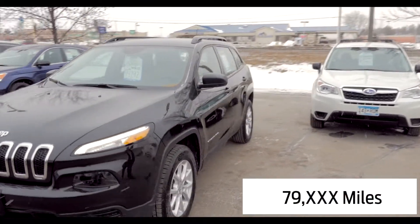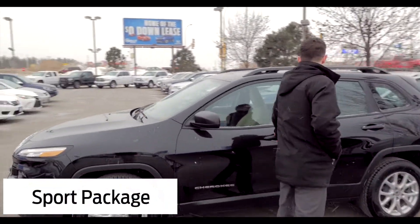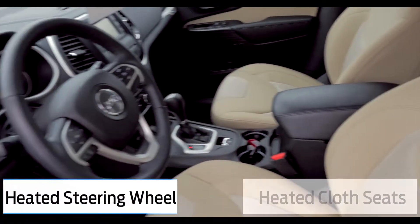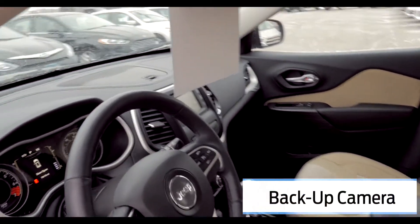This Jeep has 79,000 miles on it. It's the Sport package, so you'll get the cloth seats in there — but the seats are heated for you, as well as a heated steering wheel. You also get Bluetooth for your phone and a backup camera as well.